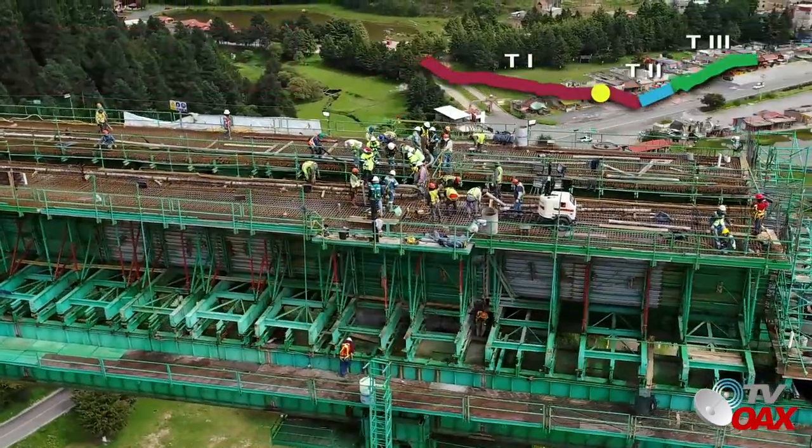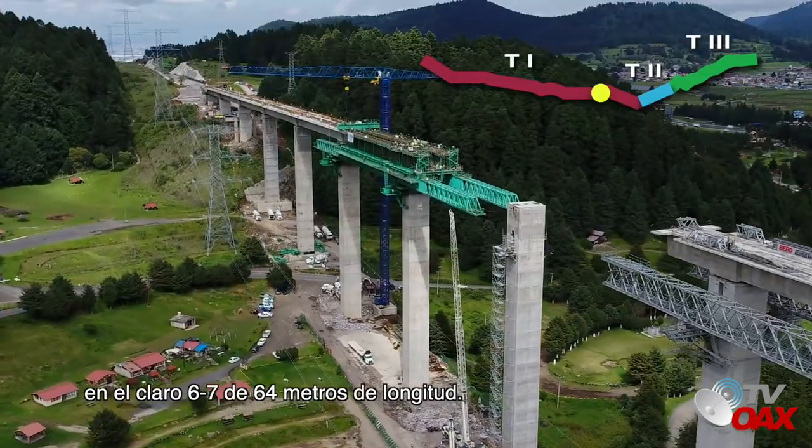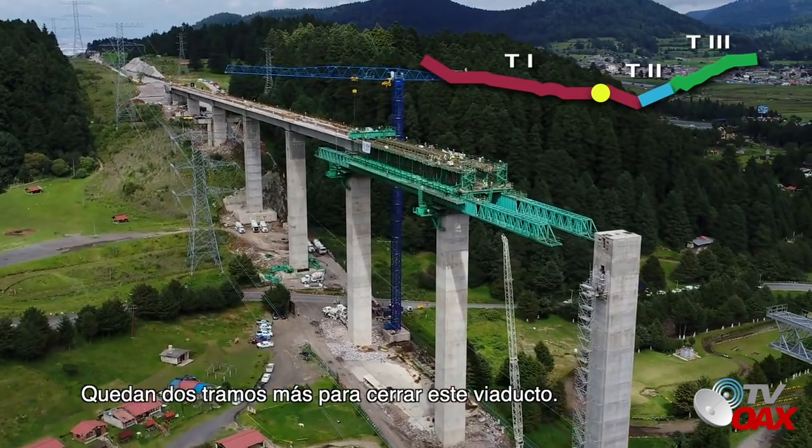Viaducto 4. Se realizó la primera fase del vaciado de concreto en el claro 6-7 de 64 metros de longitud. Quedan dos tramos más para cerrar este viaducto.